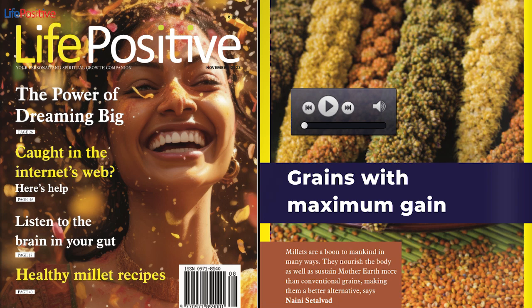4. Turn off the heat and drizzle lemon juice over the upma. Garnish with chopped coriander leaves and serve hot.